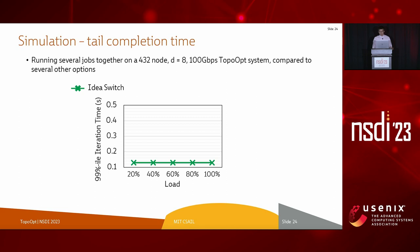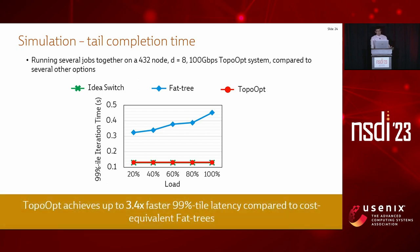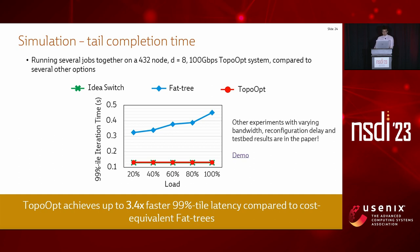The green line shows the ideal switch performance as an upper bound. The blue line shows the 99th percentile iteration time of the fat-tree — due to insufficient bandwidth, the fat-tree exhibits slower iteration time, especially as cluster workload increases. The red line shows TopoOpt's performance at the same cost as the fat-tree. TopoOpt provides more bandwidth and isolates jobs perfectly, achieving up to 3.4 times faster 99th percentile latency compared to a cost-similar fat-tree topology.